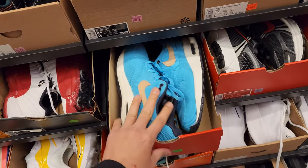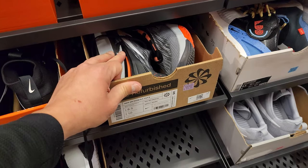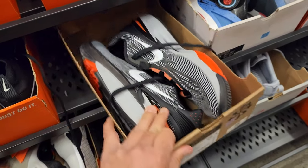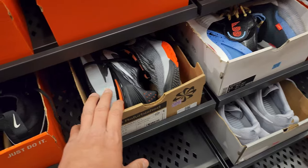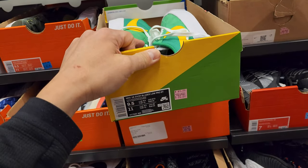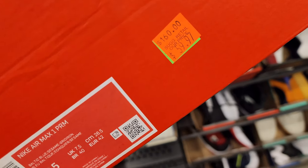Size 8 Air Max 90s right here, $150. GT Cut Twos — oh, that's a hell of a price — $85 dollars, gently worn. Get another 30% off, that's like $55-60 bucks. Got some Brazils right here, Blazer Lows — these are the GTs, Grant Taylors — going for $80.